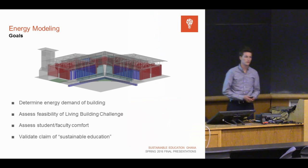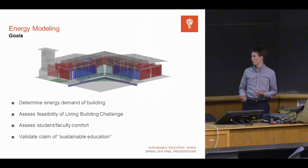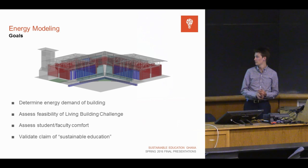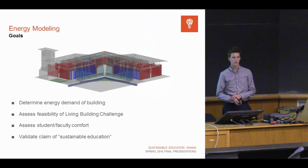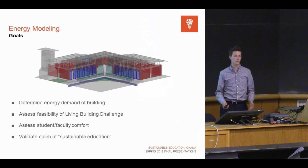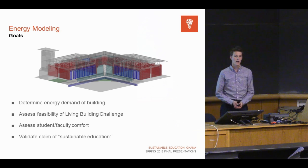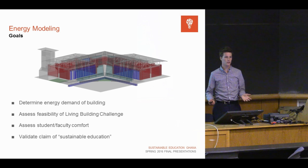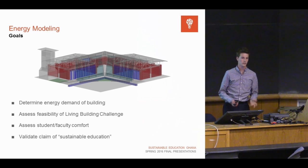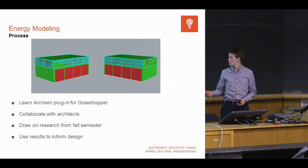Now that we have such a beautiful architectural design, we can pursue energy modeling. Goals of energy modeling: determine the energy demand of the building to give to the renewable energy system so they can design; assess the feasibility of the Living Building Challenge — there are certain numbers we need to hit in terms of net-zero energy to get certain petals; assess student and faculty comfort in a region we're not so familiar with; and validate our claim as sustainable education, economically, socially, and environmentally. This is one of the best ways to actively assess whether we really are sustainable.